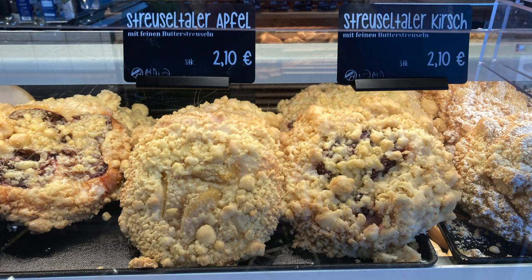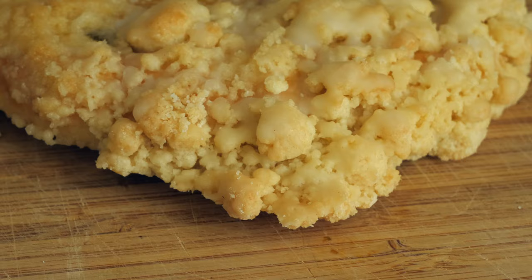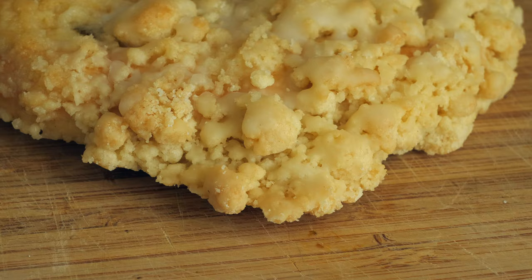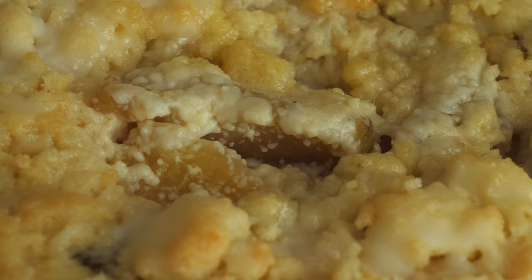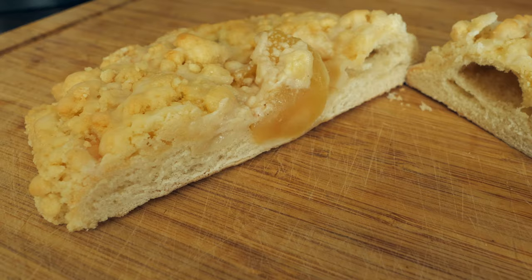Very similar to Streuselkuchen are Streusel-Taler, which I also serve with apples, especially in the season. Those consist of yeast dough, then a layer of topping which is actually much smaller than in the crumb cake, as well as a layer of crumbs. This one is also covered with a sugar glaze, which obviously gives it extra sweetness. If you're looking for something to eat on the go, Streusel-Taler would be your choice.